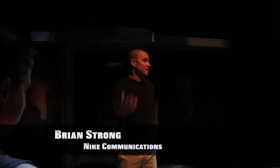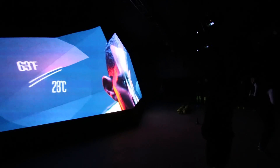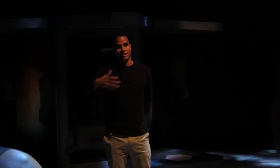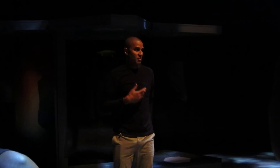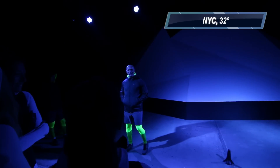Nike training is about 365 days a year, in the hottest and the coldest temperatures — thermal regulation, getting your body ready, getting every athlete ready to defy the elements. So we'll get warm here in a minute. Super cold in here.